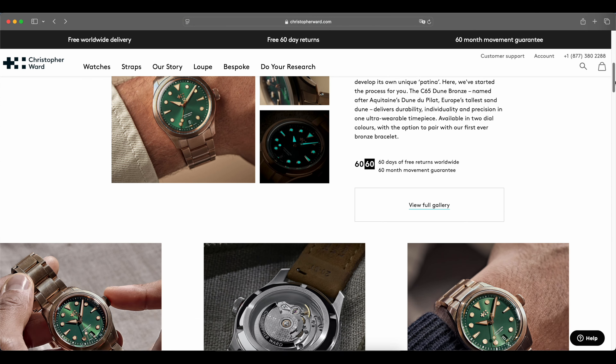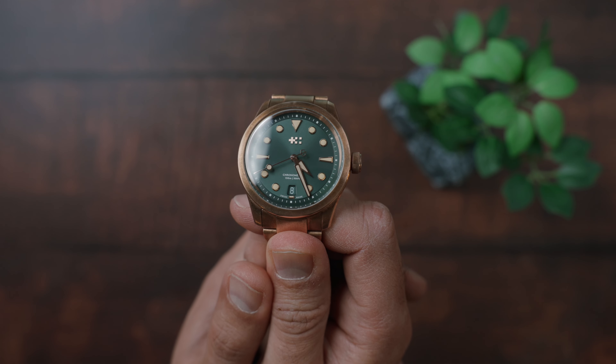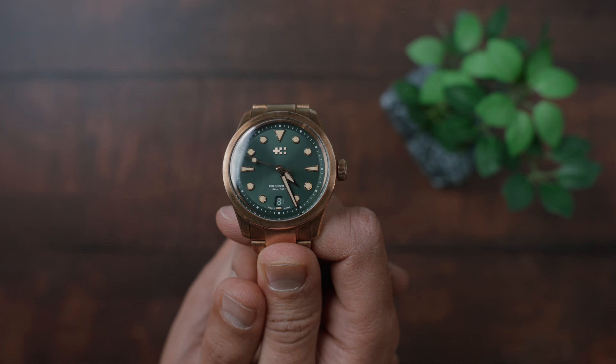I'm going to go into specs, but this is mainly a real-life experience feedback of how much I like this watch — the things that I like, the things that I like a little less, and how I wore it for over a month on my wrist.